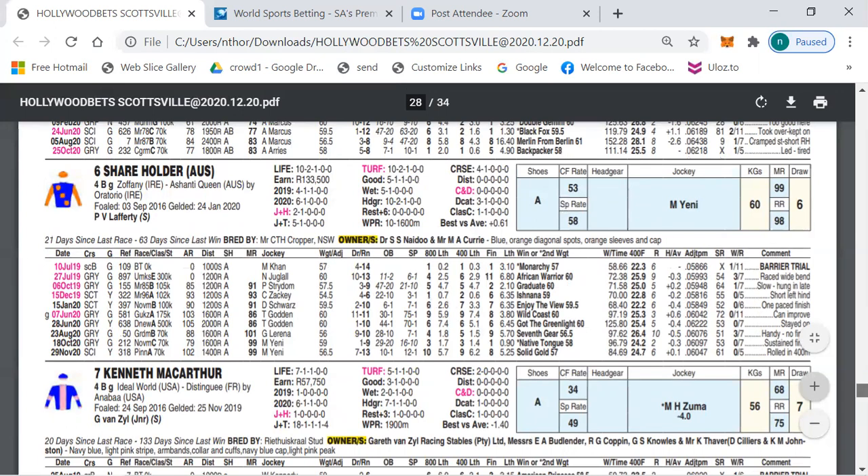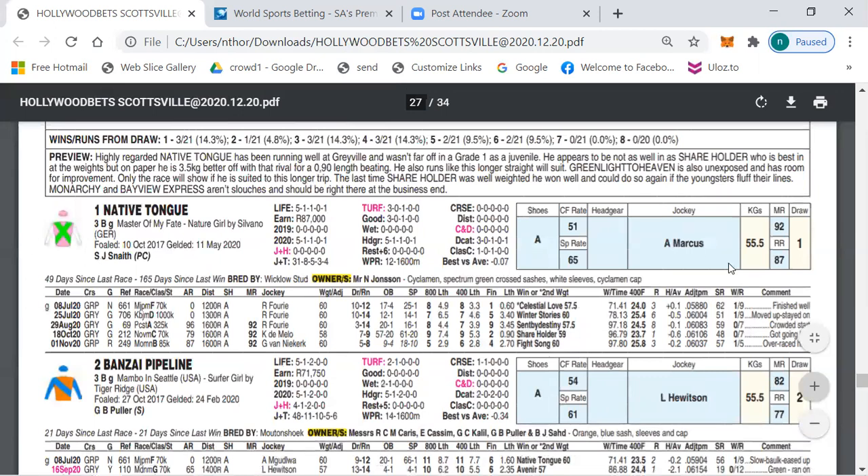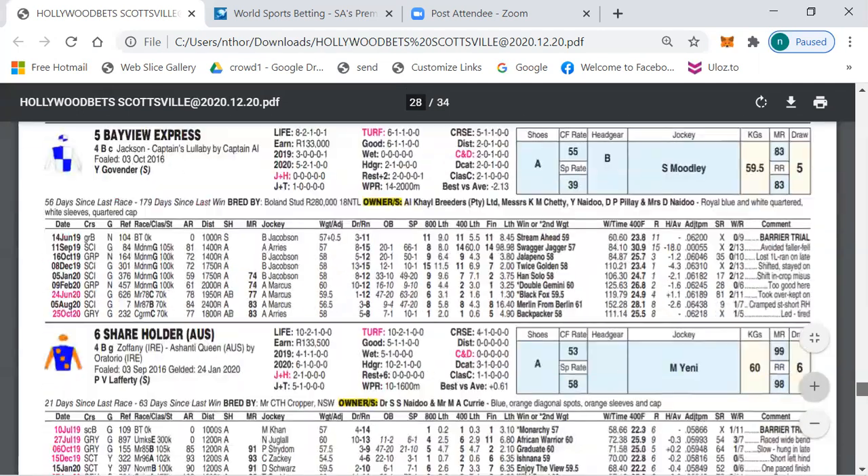Number six, Shareholder, beat number one Native Tongue last time out when Native Tongue was carrying a kilogram less than Shareholder. Today they are carrying level weights — sorry, actually there is a nice big swing: 55.5 to 60, so a four and a half kilogram swing. Based on that, Native Tongue must beat Shareholder in this race.